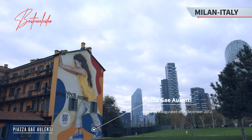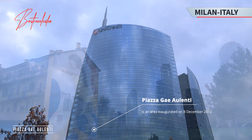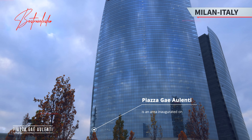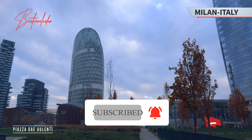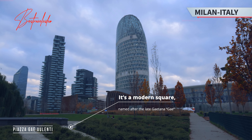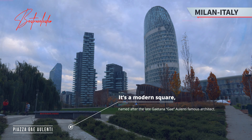Piazza Gae Aulenti is an area inaugurated on December 8, 2012. It's a modern square named after the late Gaetana Aulenti, the famous architect.